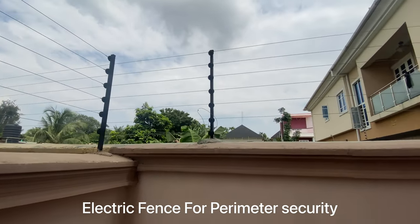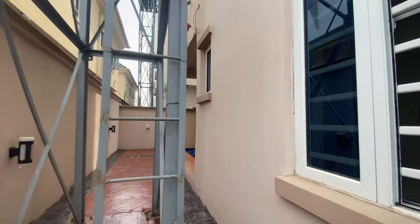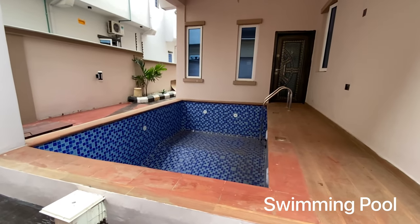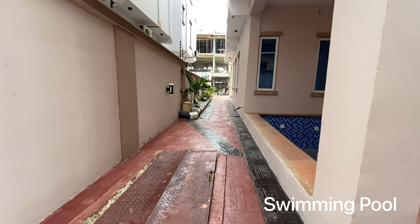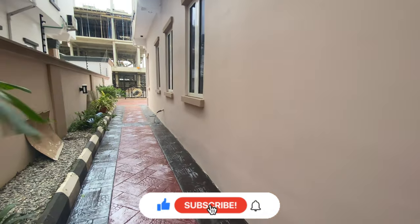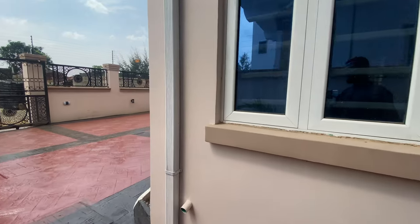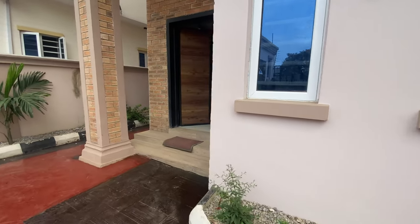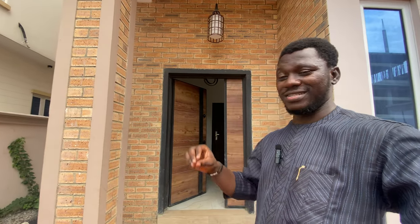There's an electric fence throughout the whole unit. You also have the water tank installed. Let's see this mid-sized swimming pool — I love it. This swimming pool is great for the family.